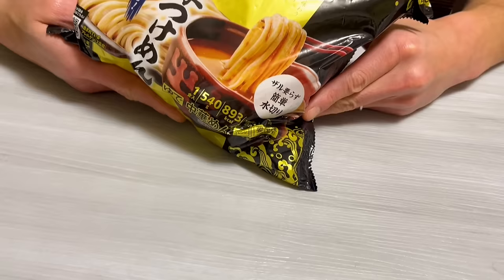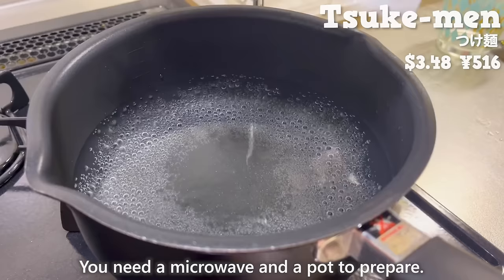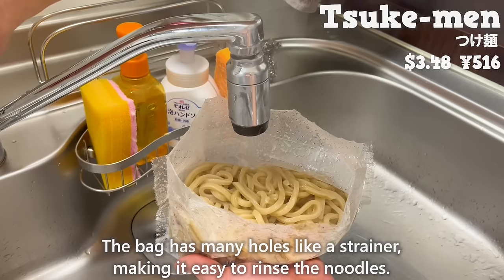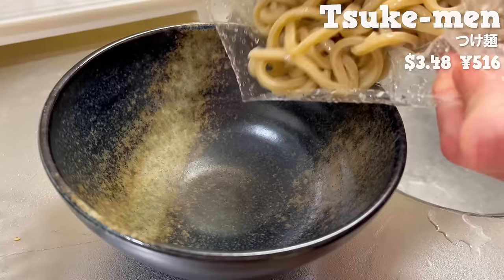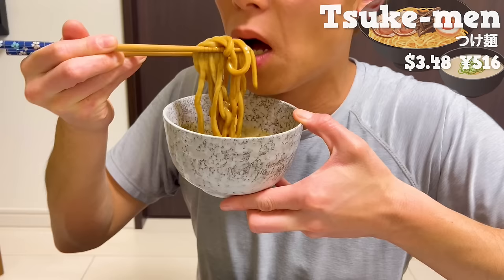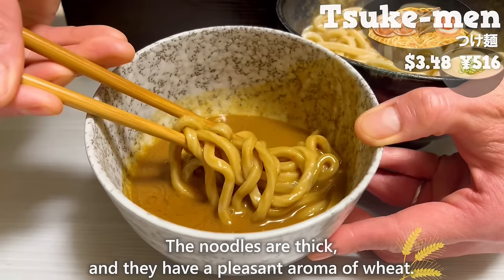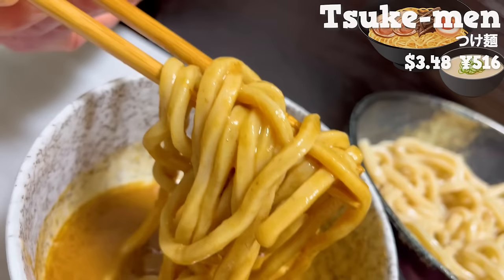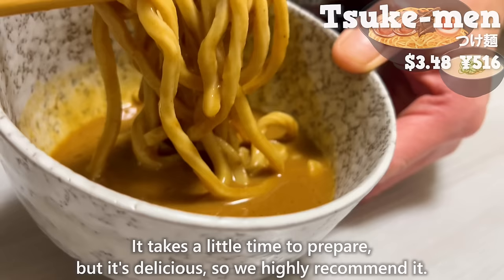Next, we have tsukemen from Tomita. You need a microwave and a pot to prepare. The back has many holes, like a strainer, making it easy to rinse the noodles. An authentic tsukemen, just like you would have at a restaurant, is ready. The soup has a rich flavor, combining seafood and pork bone. The noodles are thick, and they have a pleasant aroma of wheat. The perfect combination of chewy noodles and rich soup. It takes a little time to prepare, but it's delicious, so we highly recommend it.